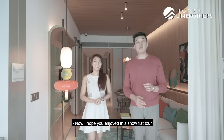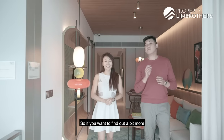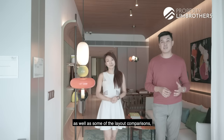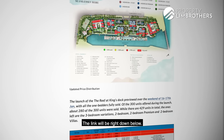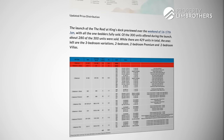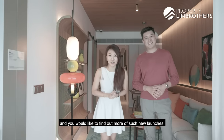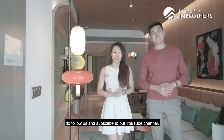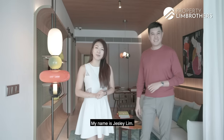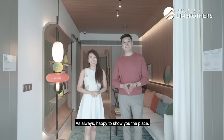I hope you enjoyed this show flat tour with us here at The Reef at King's Dock with Property Lane Brothers. If you want to find out more about the stack analysis and layout comparisons, do check out our blog as well as our studio shoot — the link will be right down below. If you enjoy such analysis and would like to see more new launch show flat tours, do follow us and subscribe to our YouTube channel. My name is Jess Lee Lim. Mark Chan. Property Lane Brothers — as always, happy to show you the place. Thanks.